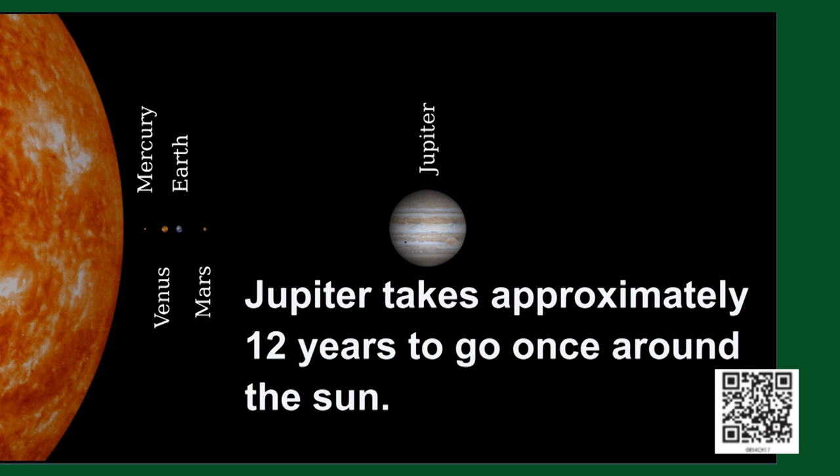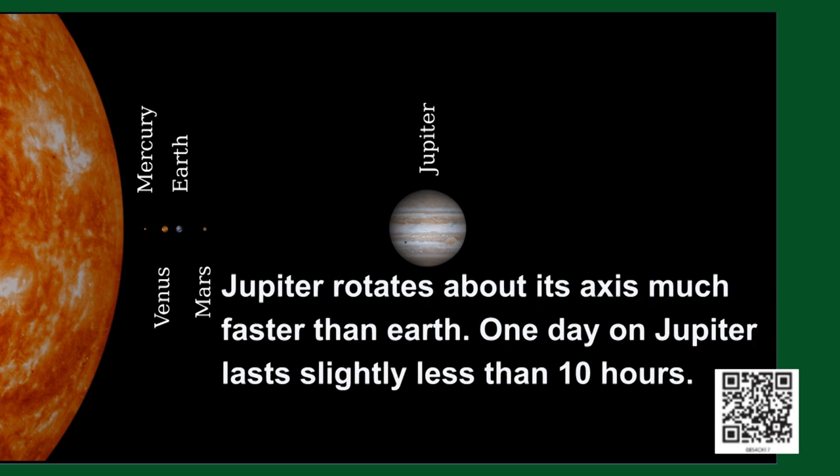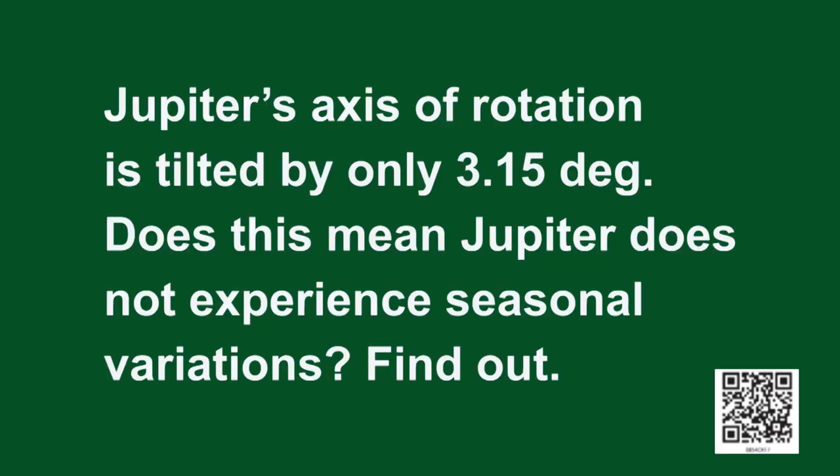Jupiter takes a little less than 12 years to go once around the sun. However, Jupiter rotates about its axis much faster than the Earth — one day on Jupiter lasts slightly less than 10 hours on Earth. Here is an assignment: Jupiter's axis of rotation is tilted by only approximately 3 degrees. Does this mean Jupiter does not experience seasonal variations? Find out.